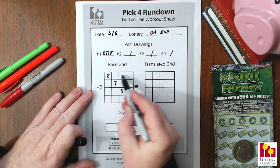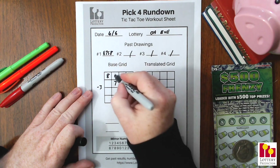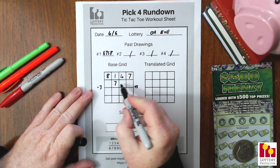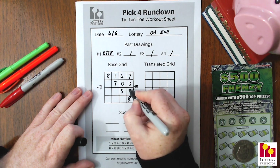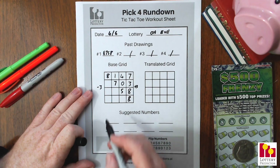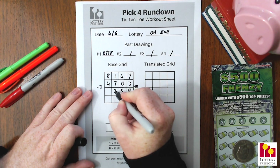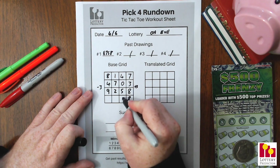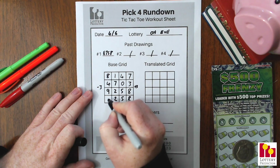Everything on the right side we add 3. Starting with 8: three blank spots to the right, so 8+3=11, take 1; 1+3=4; 4+3=7. Then 7+3=10, take 0; 0+3=3. Finally 5: 5+3=8. For the left-hand side we subtract 3: 7-3=4, 5-3=2, 2-3=9 in lottery numbers. And those last three on the bottom: 8-3=5, 5-3=2, 2-3=9.